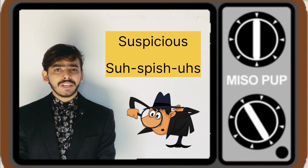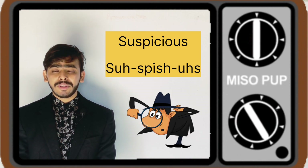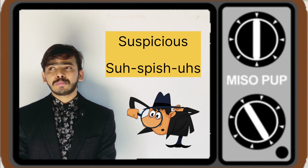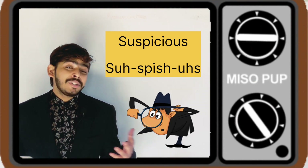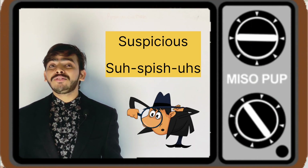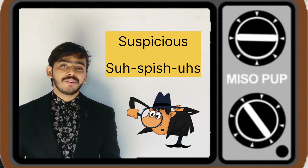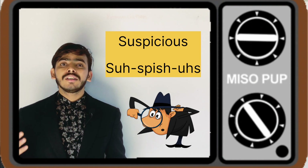The next word — when you have doubt about somebody, you say 'suspicious.' There's something suspicious. But you know that this word is not 'suspicious.' This word is way different from what we pronounce. The word is to be pronounced as 'suspicious.'